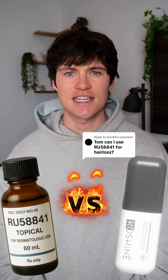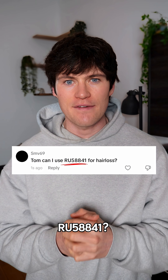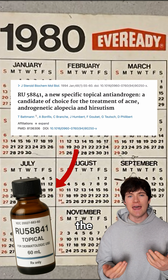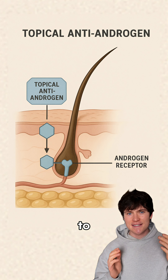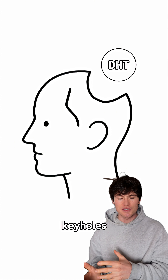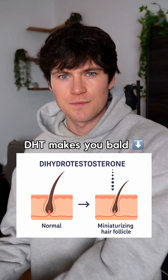RU58841 versus KX826 for stopping balding — which is better? A lot of guys going through hair loss ask if they should use RU58841. This was a topical anti-androgen created in the 80s, meaning it's a liquid that, when applied, binds to the androgen receptors in our scalps. These receptors are like keyholes that DHT would otherwise attach to and make your hairs miniaturize.